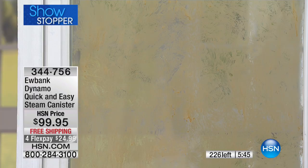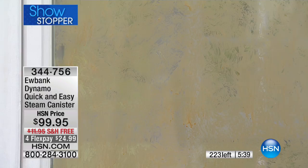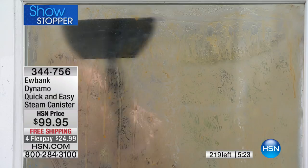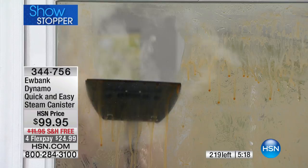You get 19 feet of reach. When you put the squeegee on, this is professional grade. By the way, you can totally use this as a garment steamer if you want to. Look at this — look at how crazy this is — it's already running down a dream.